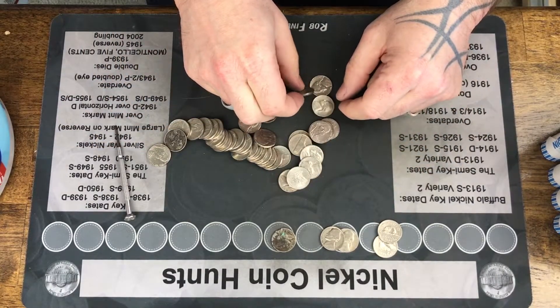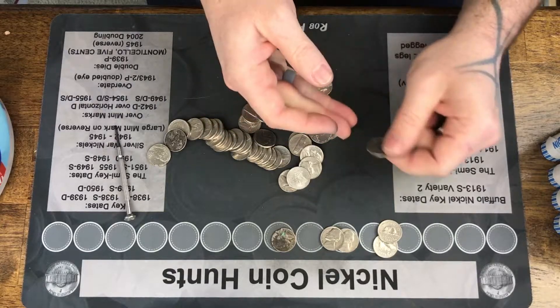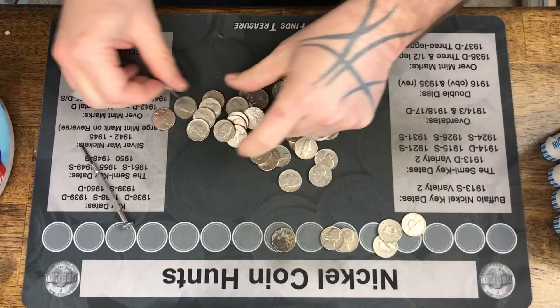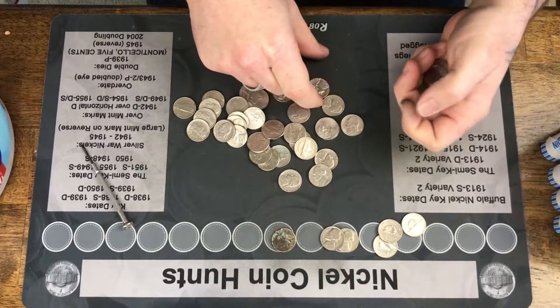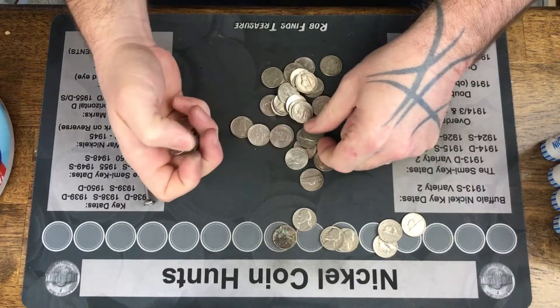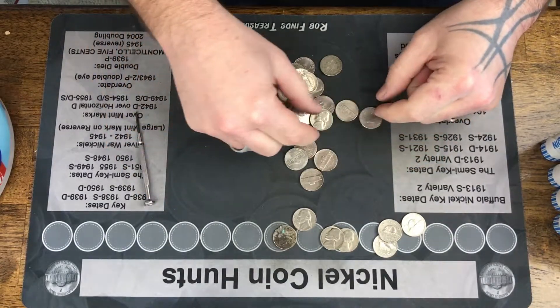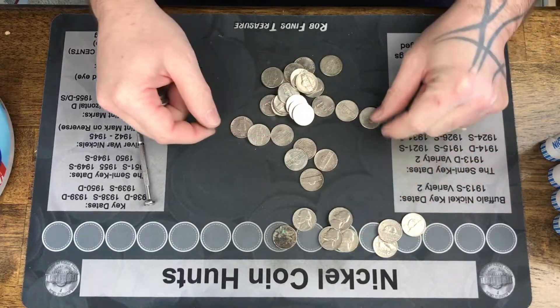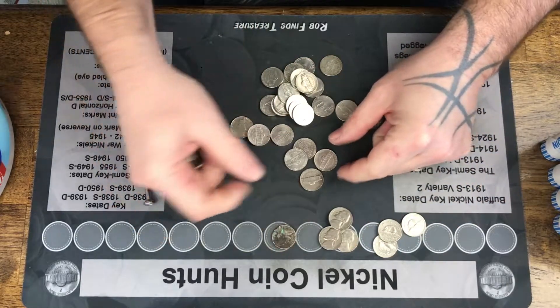Hey, another Canadian — 2000. We've officially found more Canadians than we have U.S. finds. And a 1940! All right, we are getting somewhere now.